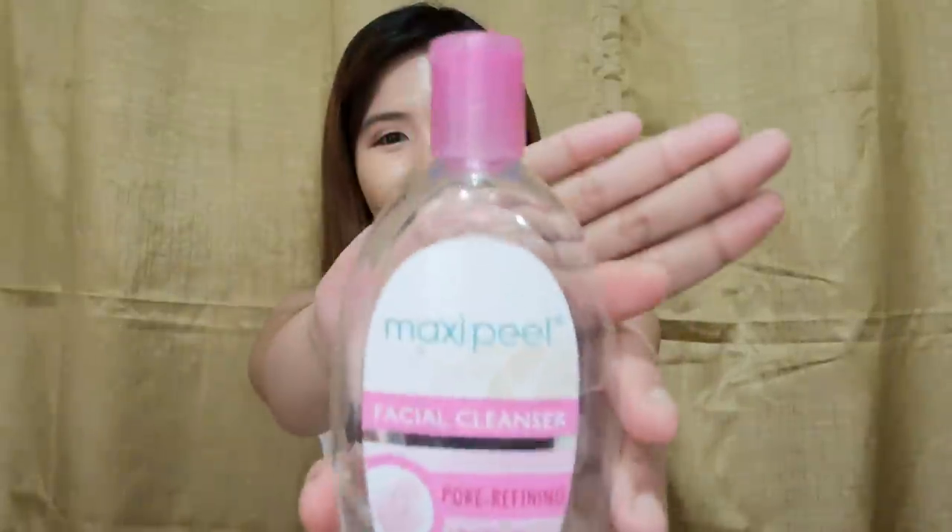Moving on. After cleansing, number two is toning. The toner is used to remove any remaining makeup or dirt left on your skin after cleansing, because not all the dirt gets removed by the cleanser alone. The toner that really worked for me is the Maxi Peel Facial Cleanser. I just apply it onto a cotton pad and swipe it across my face — you'll see the remaining dirt come off and your face feels fresh.